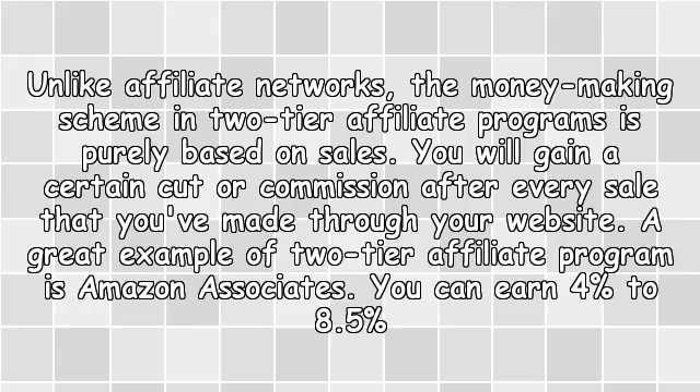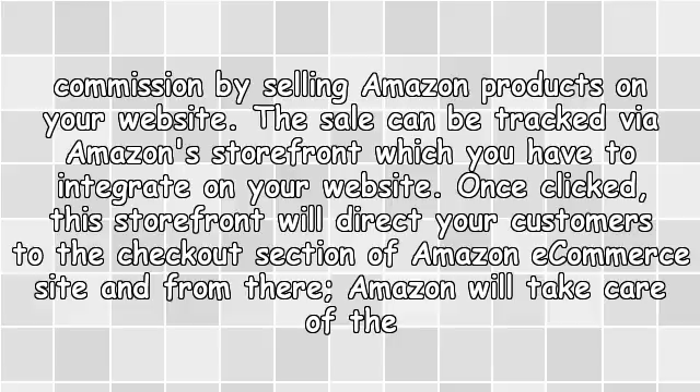2. Join two-tier affiliate programs. Unlike affiliate networks, the money-making scheme in two-tier affiliate programs is purely based on sales. You will gain a certain cut or commission after every sale made through your website. A great example of a two-tier affiliate program is Amazon Associates — you can earn 4% to 8.5% commission by selling Amazon products on your website.